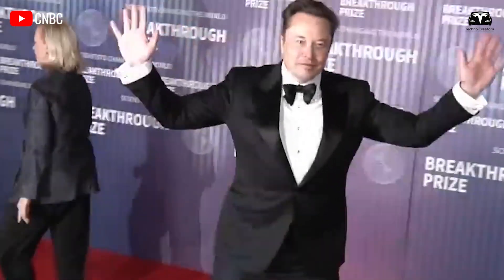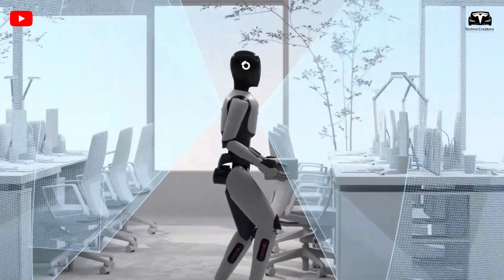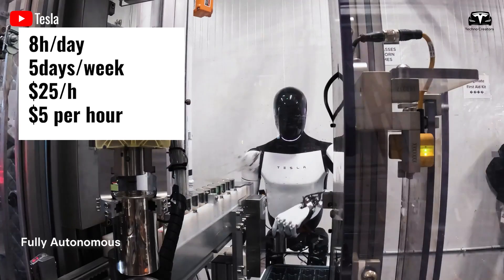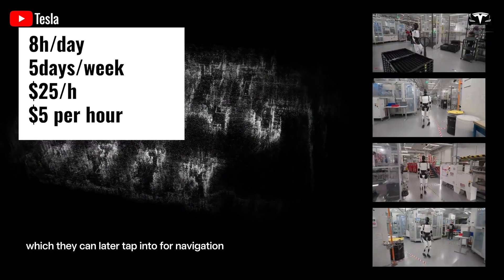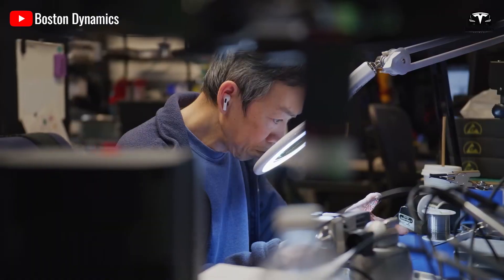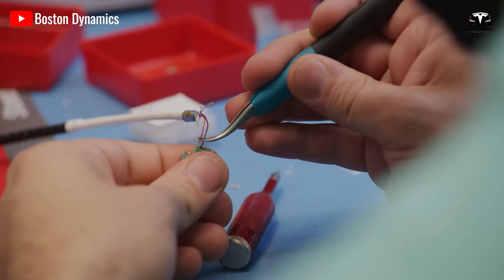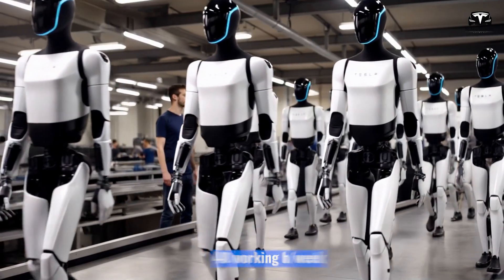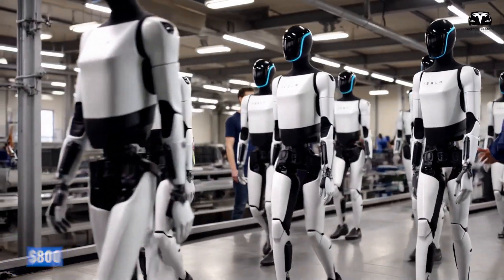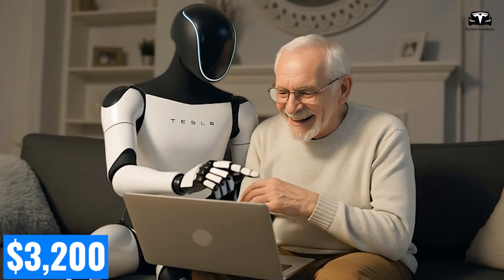Let's look at the financial potential of investing in Tesla Optimus. Assuming the robot works eight hours a day, five days a week, at a rental rate of $25 per hour and an operational cost of $5 per hour, we can calculate the monthly profit. Each hour, Optimus generates a net profit of $20 after deducting the operational cost. With 40 working hours per week, the weekly profit is $800. Over the course of a month, assuming four weeks,